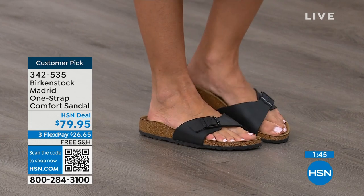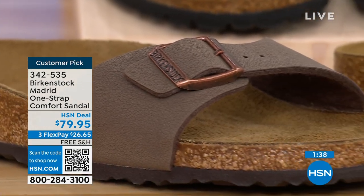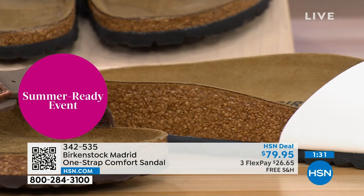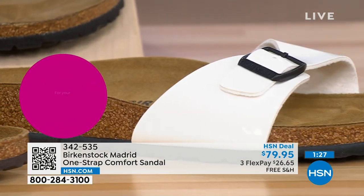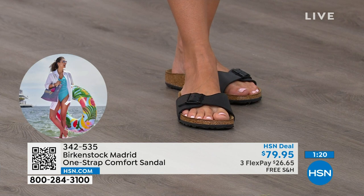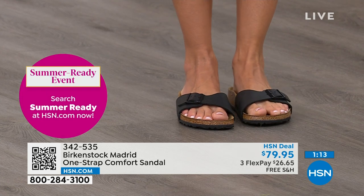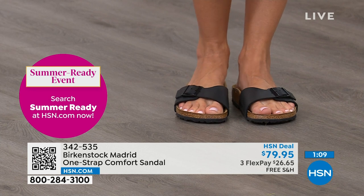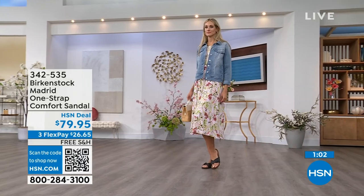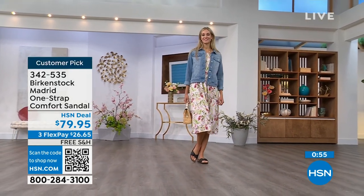People don't just like Birkenstock — they love Birkenstock. They fall in love with this brand because it is so comfortable, because of the health and wellness benefits, and because it's so cute. Everybody I know who wears Birkenstock almost becomes a Birkenstock ambassador — they always talk about how great they are, how great they feel, how they don't want to wear anything else. If you haven't worn them yet and you're looking at the Madrid — it's a one-strap that you can make tighter or looser, convert it however you want for your comfort.